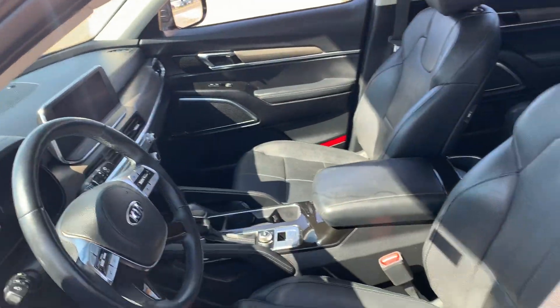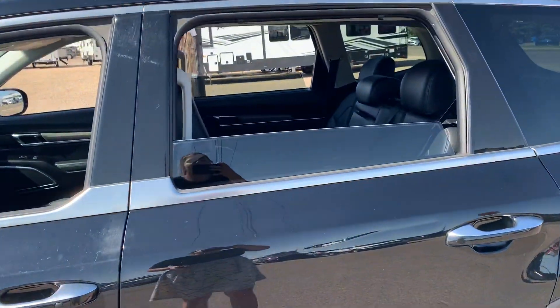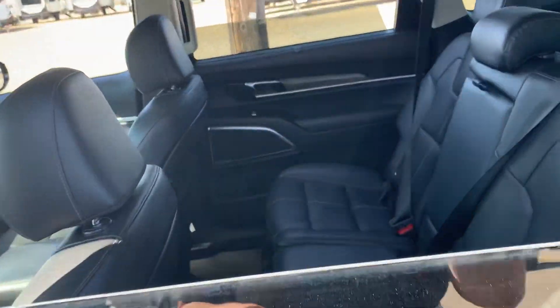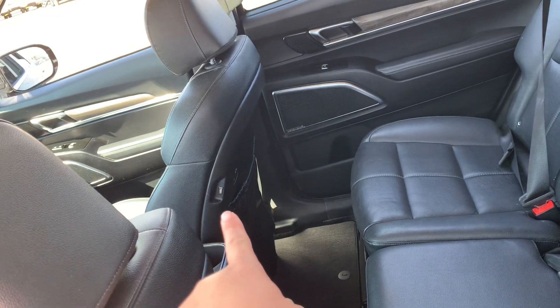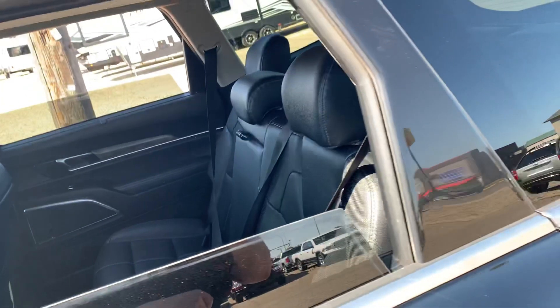That is so cool and interesting and gives the vehicle a little bit more jazz and pizzazz to it. The back windows are slightly tinted so it gives you a little bit more privacy, and in the back of the front two seats there are USB ports to charge your devices, which gives you a little bit more room with the family.